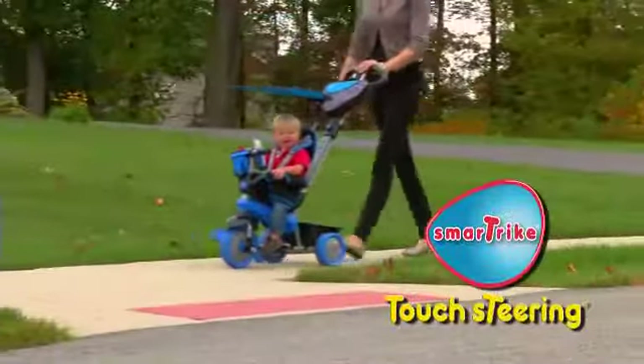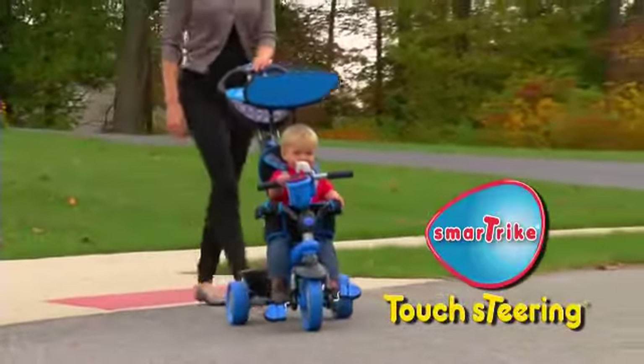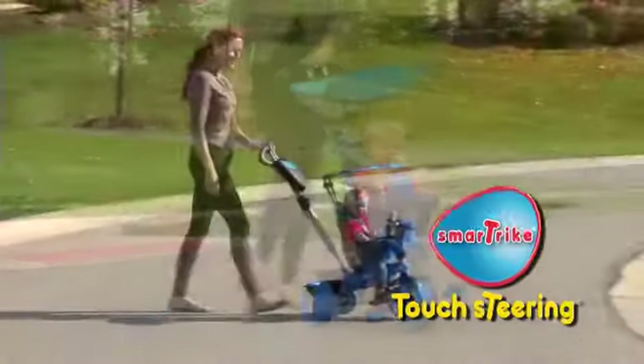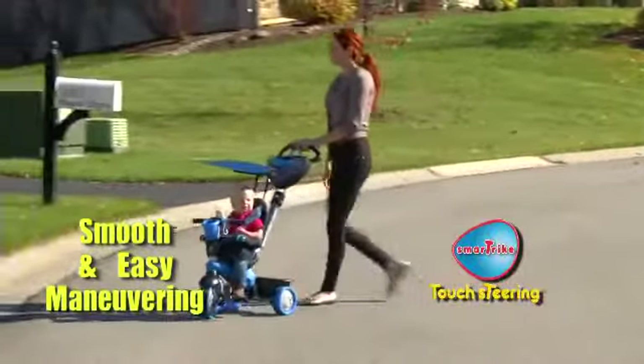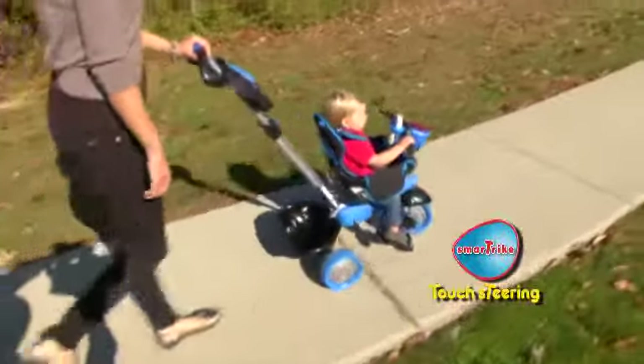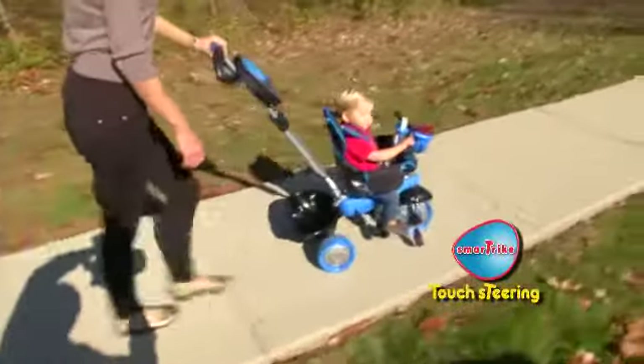With SmartTrike's unique and patented touch steering technology, a stroll with your little one has never been more comfortable and safe. Touch steering enables smooth and reliable maneuvering, just like a premium stroller — it's so fun and easy, you can guide a SmartTrike with only one hand.